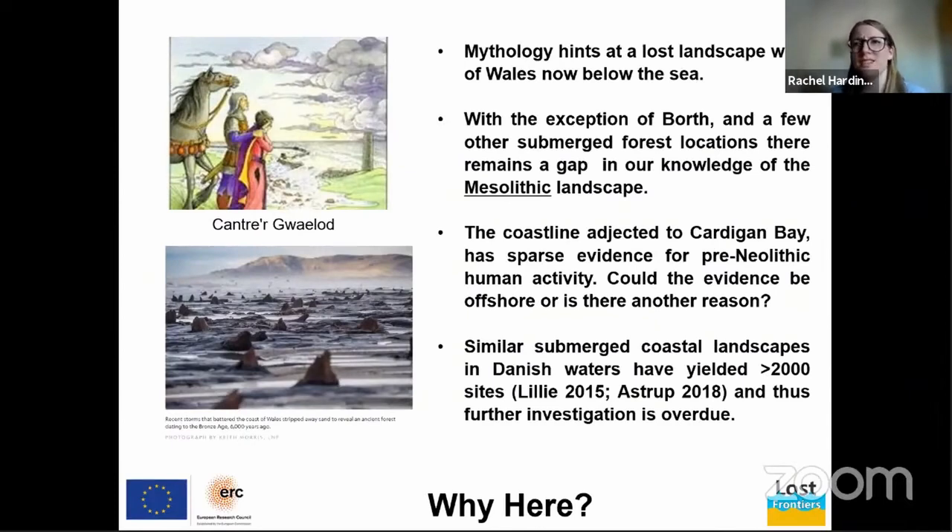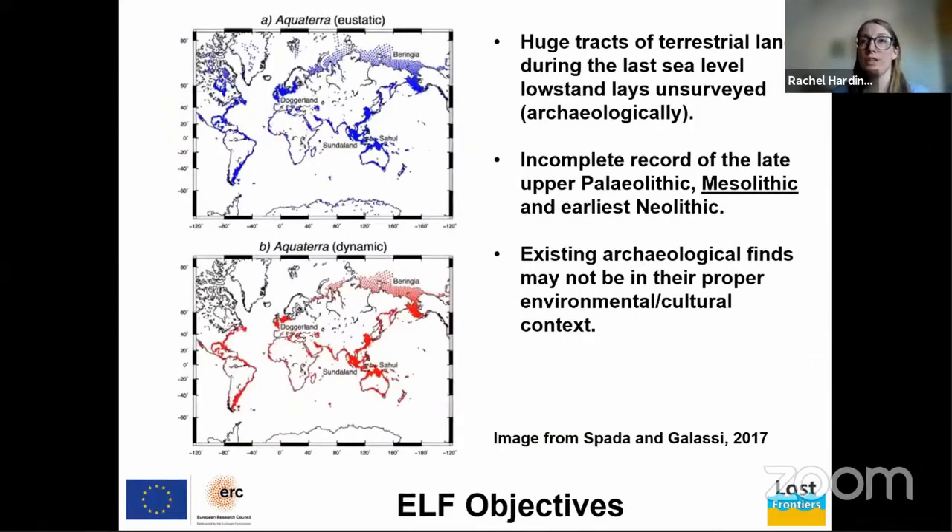The coastline adjacent to Cardigan Bay has sparse evidence for pre-Neolithic human activity — could this be evidence buried offshore, or is there some other reason? We'll come back to that at the end. Similar submerged coastal landscapes in Denmark have yielded over 2,000 sites, so further investigations of our coastlines are overdue.